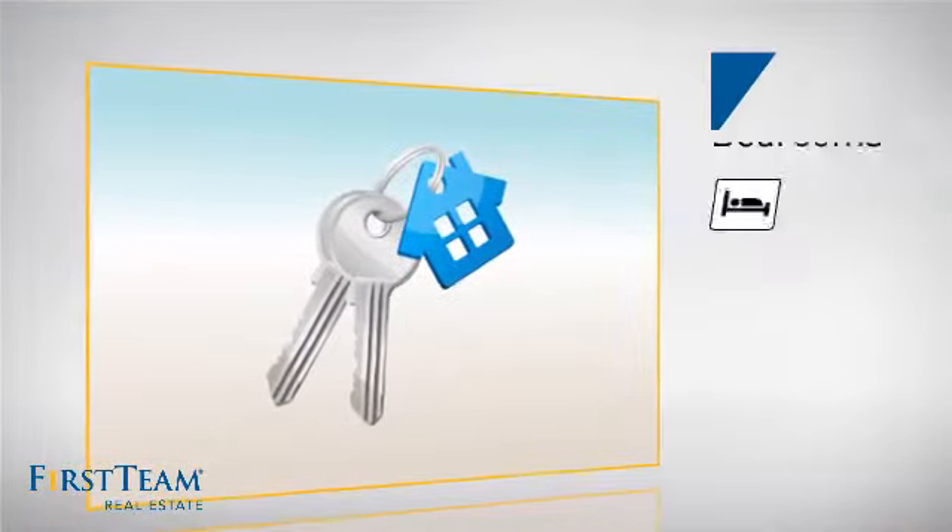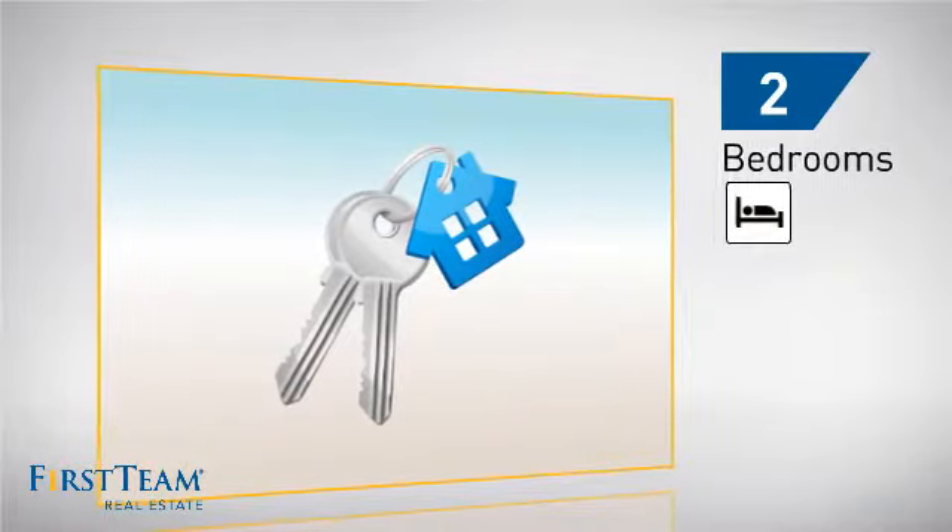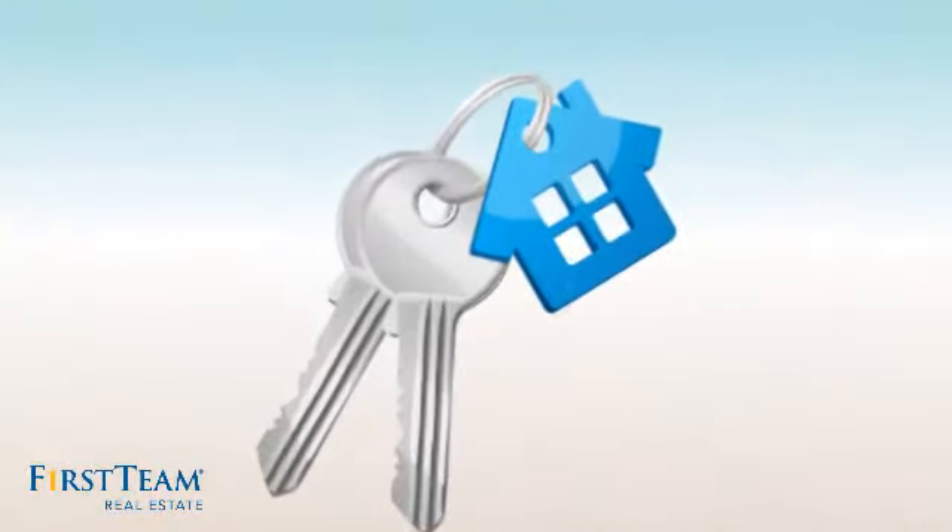Inside you'll find two bedrooms, so you always have a private space to come home to, as well as two bathrooms.